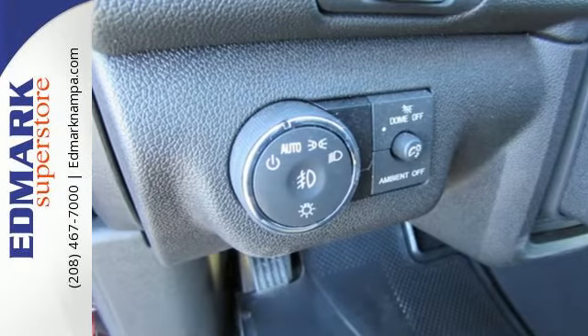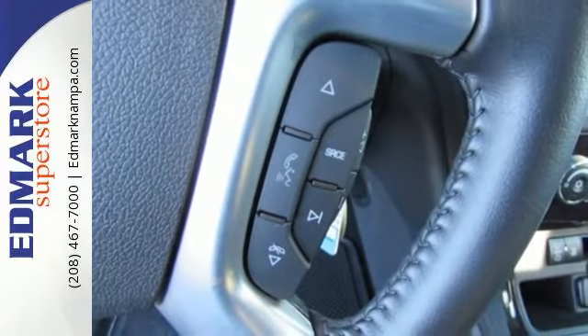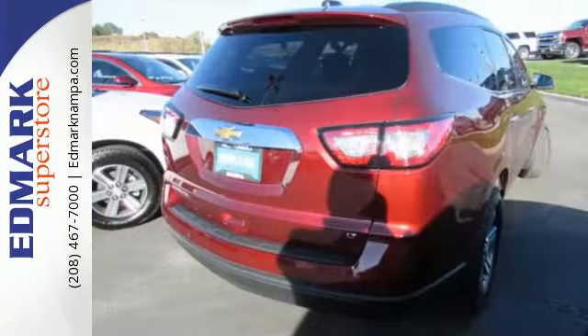A color touchscreen media display and OnStar 4G LTE connectivity with a Wi-Fi hotspot enables you to easily stay in touch.